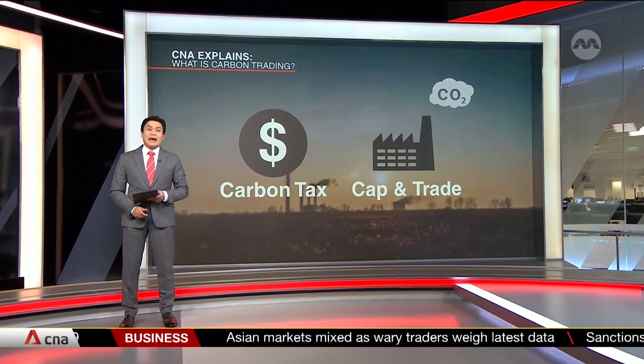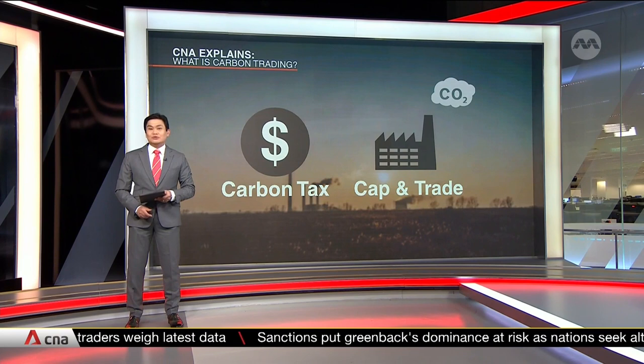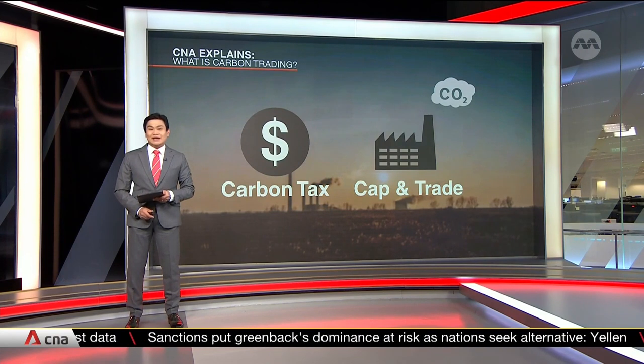The other method — and here's where the trading in carbon trading comes in — is commonly known as cap and trade. It's a scheme that caps an organization's total emissions and allows it to trade any excess allocation.